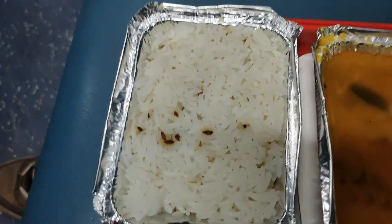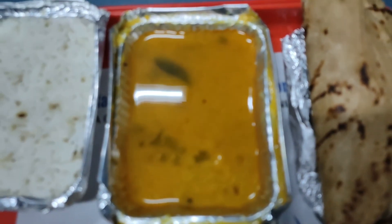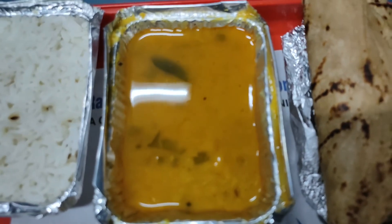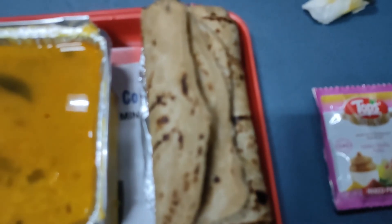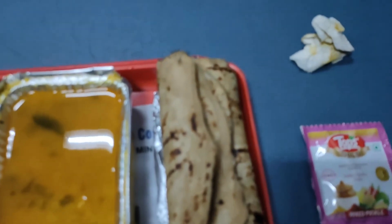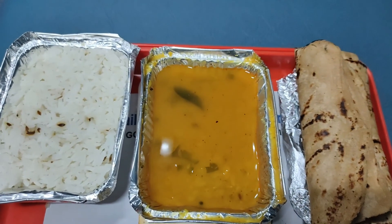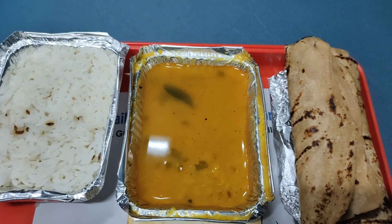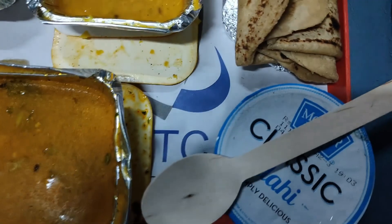Overall I was very disappointed with the catering staff for my coach. The dinner didn't taste great, and they were delayed in providing food for reasons known to them. The quantity and quality overall weren't great. Hopefully in future journeys, IRCTC might improve. If you want to complain, you can always do so to Rail Min India through Twitter.